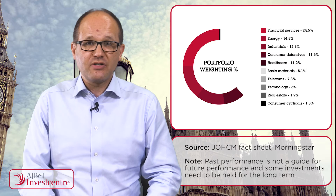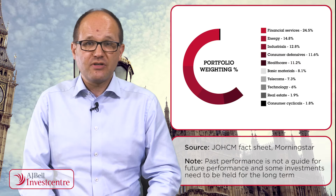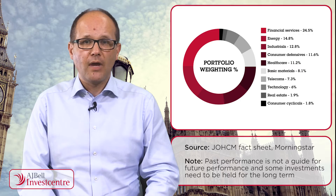The outlier in the top ten is FTSE 250 defence stock Kinetic. By sector, JOHCM UK Dynamic is most exposed to financial services, energy and industrials as this chart shows. Key underweights look to be utilities and consumer cyclicals like retailers, leisure and media stocks.